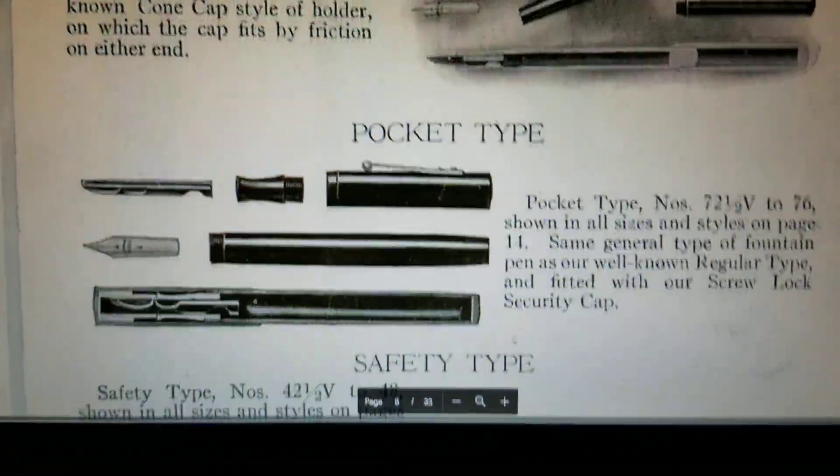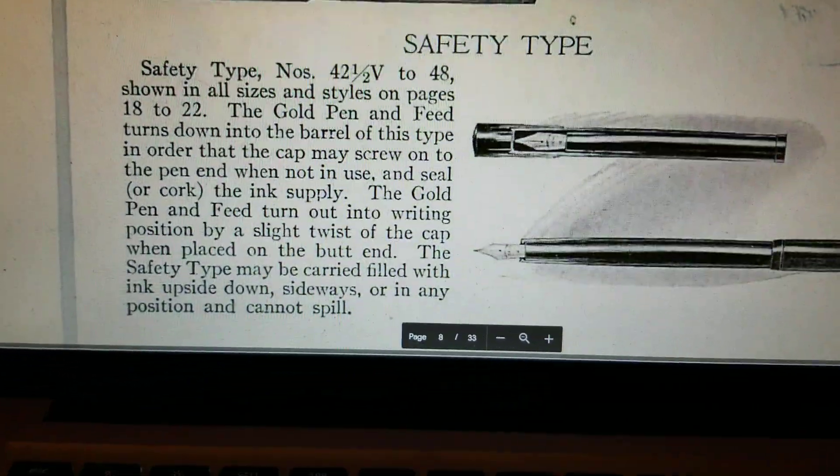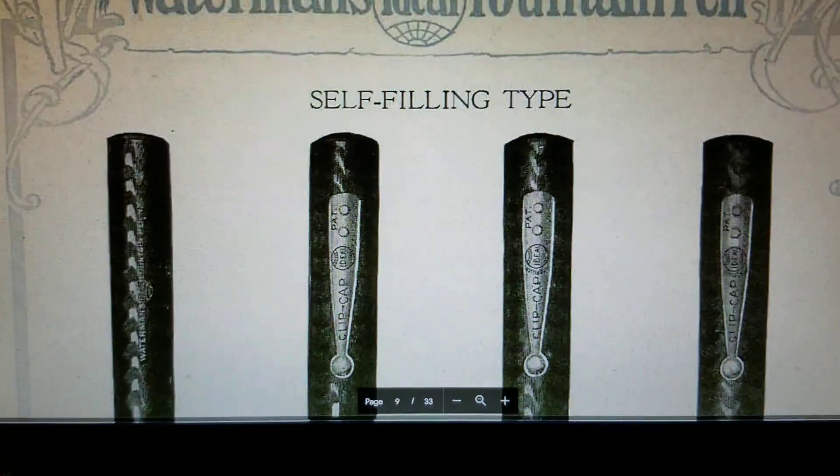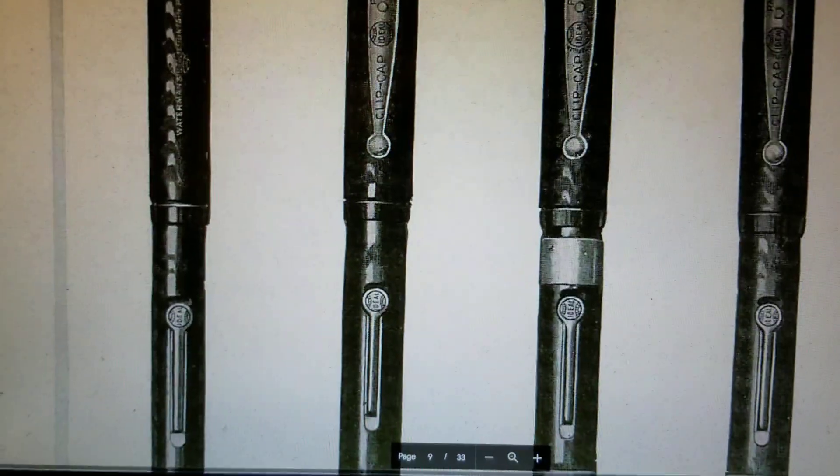Holders — regular type, pocket type, safety type. And they called nibs 'pens.' Like they were that old-fashioned.